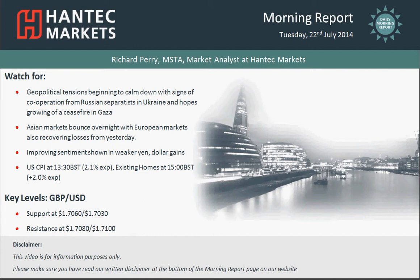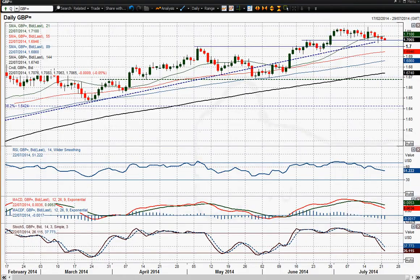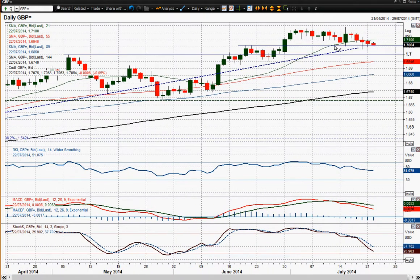Moving on to cable — sterling/dollar — we continue to have this very gradual drift backwards in cable, back towards this band of support between the 1.70 big figure and 1.7060. We've had three dips into this support now in the past five to six days, and each time we've seen the buying pressure come back in.